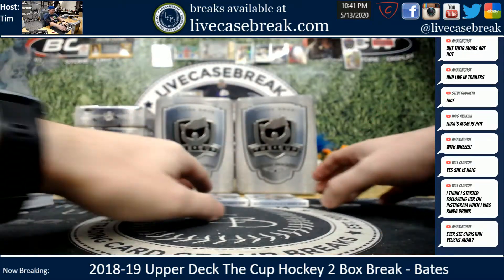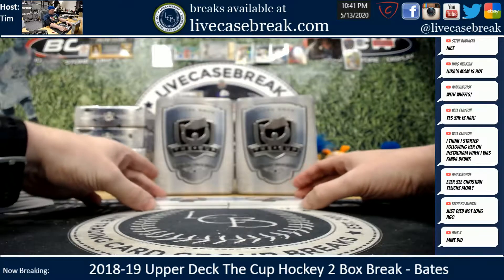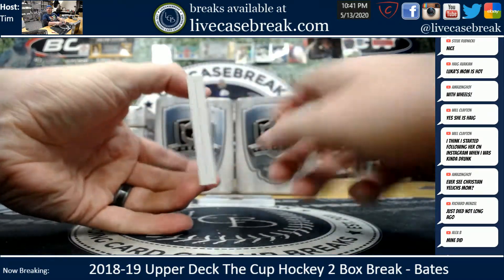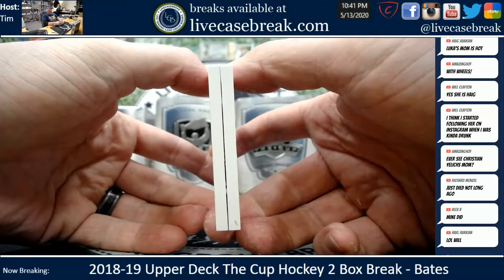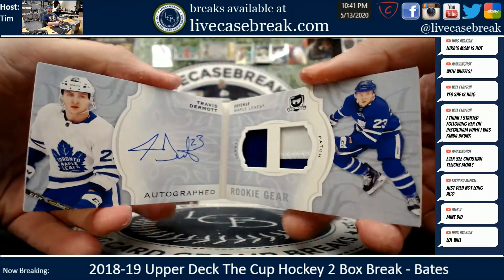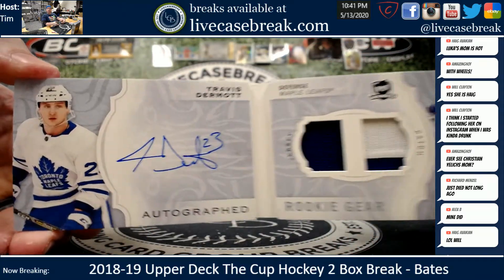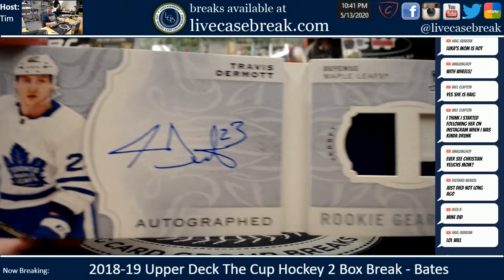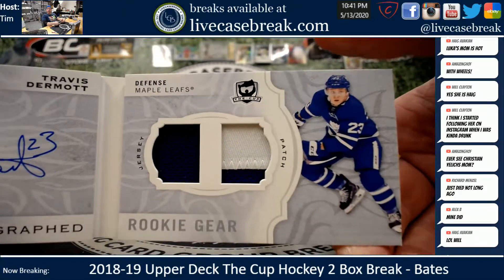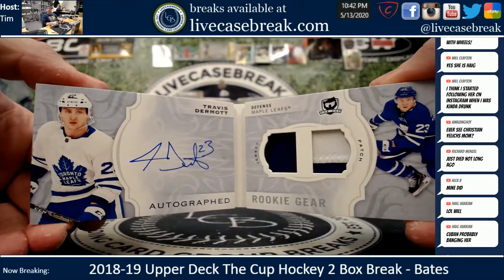Kinda drunk he says. These are both numbered to 24 - I don't know either fella. Here we go, they're rookies though - doesn't mean anything. Autographed rookie gear, Travis Dermott for the Leafs. Ink, jersey and patch. Solid. Yay or nay? Nay - I have not, Joe. Really. Interesting.